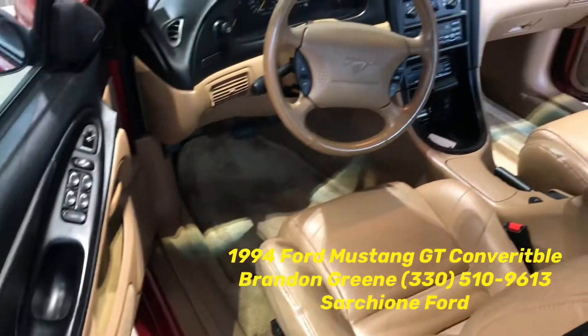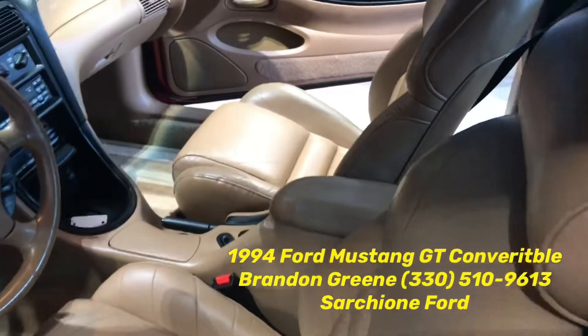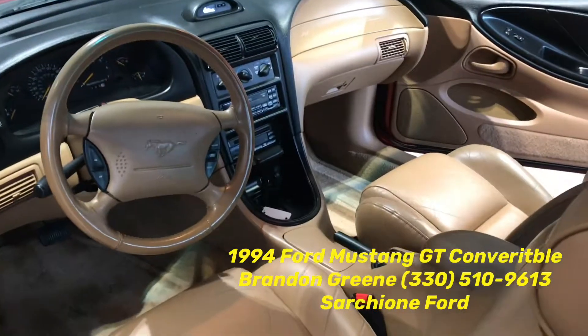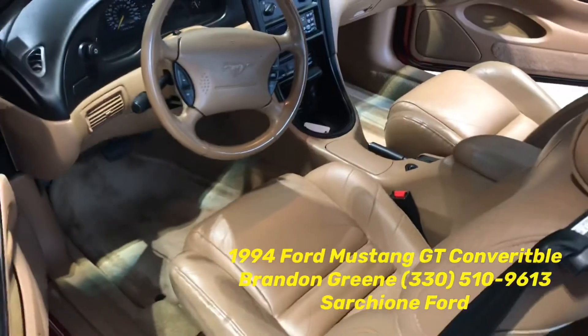You have a beige two-tone and black interior with leather seats. The leather is in great condition — there's no cracking on the driver's side or passenger's side. Power windows, power locks. Looks like a CD player as well. Automatic transmission, again 50,707 miles on the odometer.